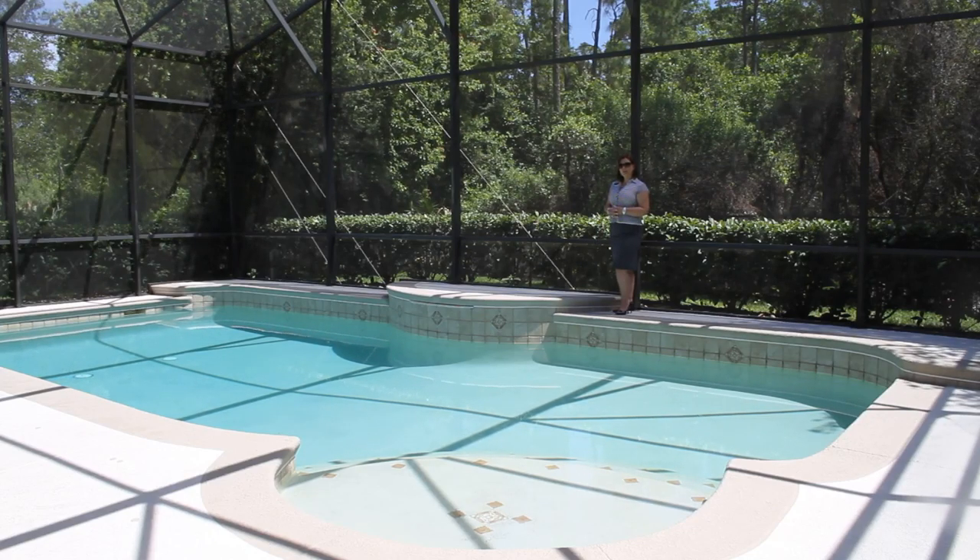Give me a call today for this beautiful conservation home: 407-765-2912.